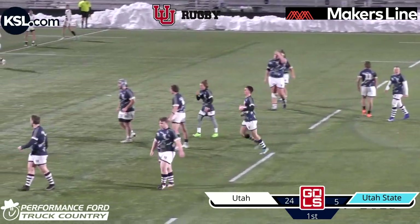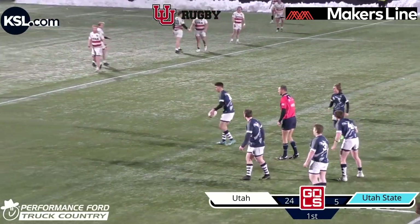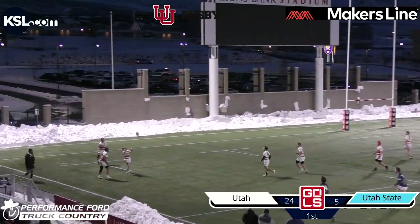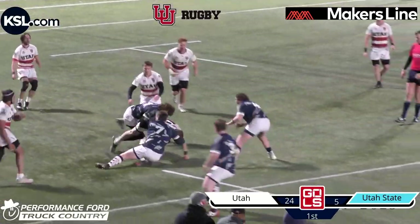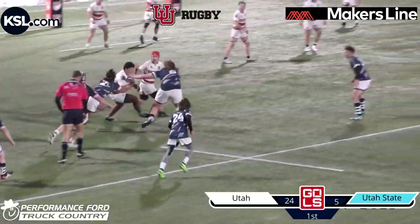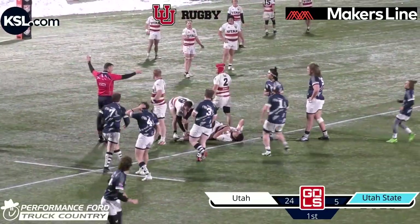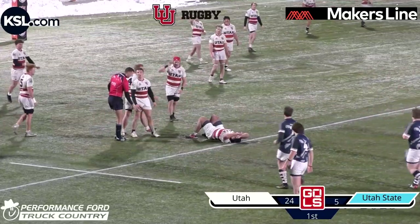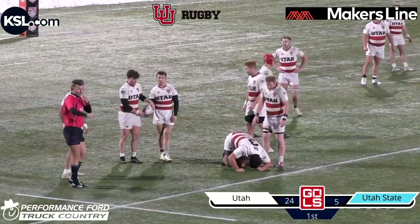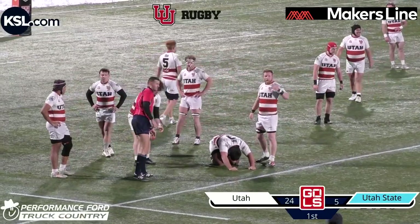Fortunate for Utah State, unfortunate for Utah — that was a great steal from a powerful forward. Utah State now looking to get some speed, some space, play some territory, kicking it out — but not a good kick at all, not even close to going out. Unfortunate mistake there by Utah State, unforced error. That was a strong run by the Utah forwards — a high tackle again by Utah State. That is the third or fourth high tackle penalty of this game. Not the best tackling going on.